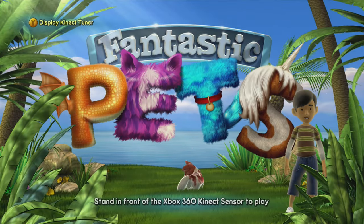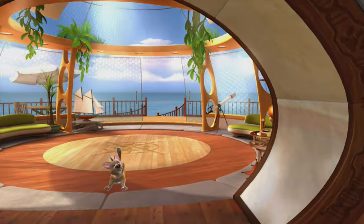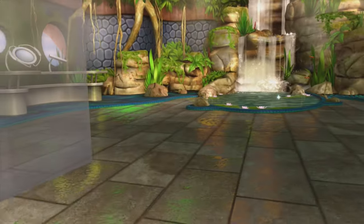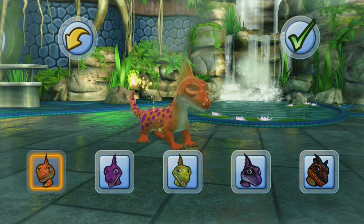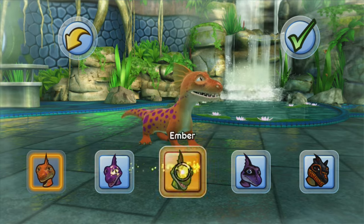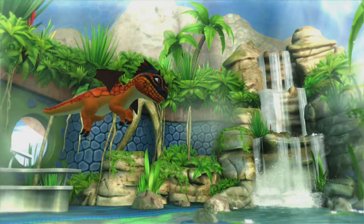Fantastic Pets is almost the same as Kinectimals — it's like a budget or alternative version done by another studio. This one features fantasy creatures like unicorns and dragons rather than real animals. It's considered a poor man's Kinectimals, but if you prefer fantasy creatures this is your game. It does have DLC so definitely pick up the DLC if you want it. The digital version recently got discounted and is very cheap to buy.